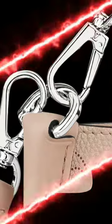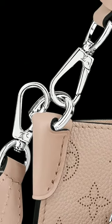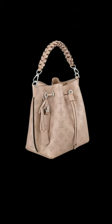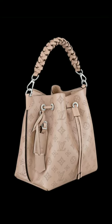It measures L9.8 x H9.8 x W7.9 inches and is priced at $4,200 USD, $5,350 CAD, €3,100, GBP 28,000. Available via Louis Vuitton boutiques.